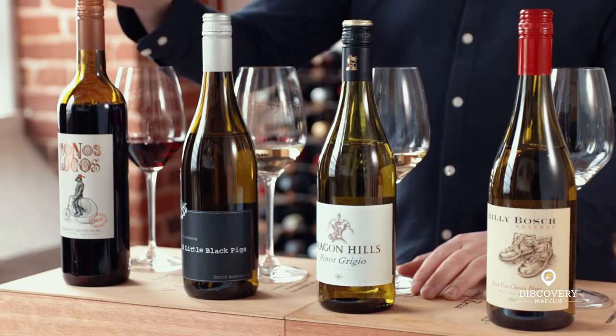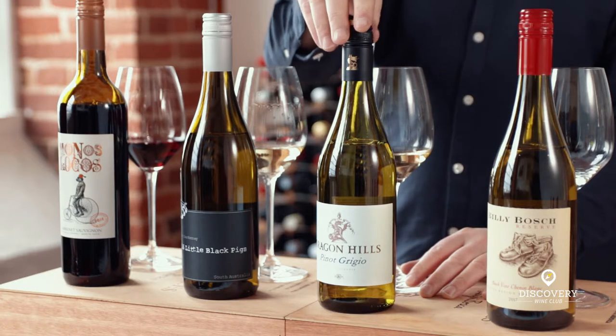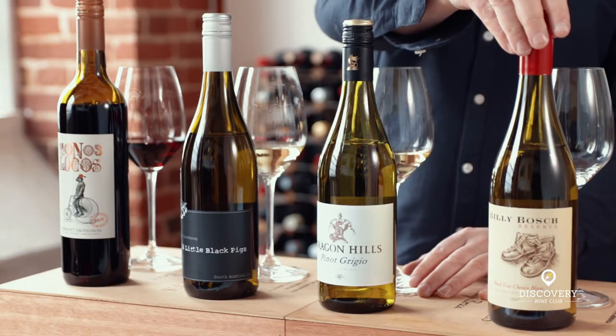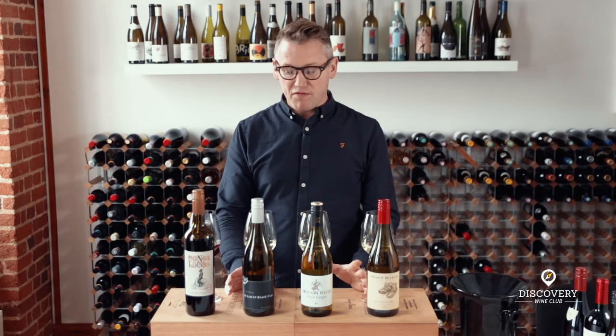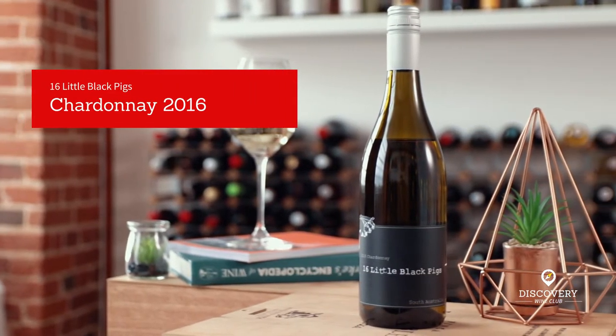The wines we'll be tasting today: a Chilean Cabernet from the Central Valley, a Chardonnay from the hills in Australia, a Romanian Pinot Grigio, and a South African Chenin Blanc from Bush Vines. We're going to start off with the 16 Little Black Pink Chardonnay, which is made by our man down under, Steve Grimley.